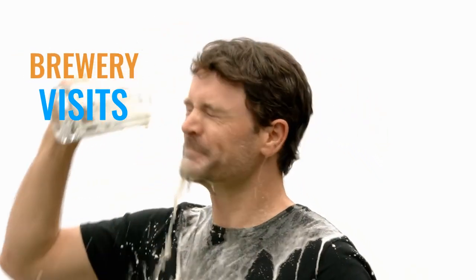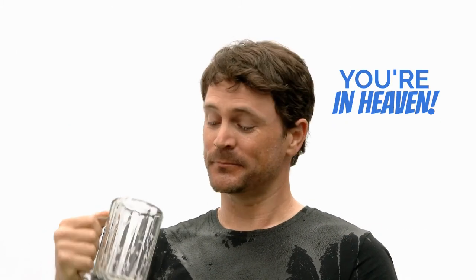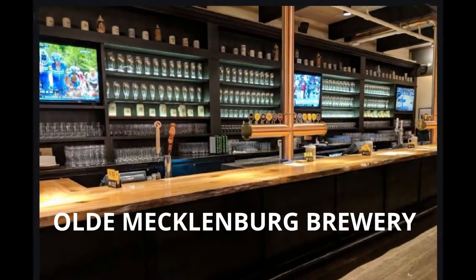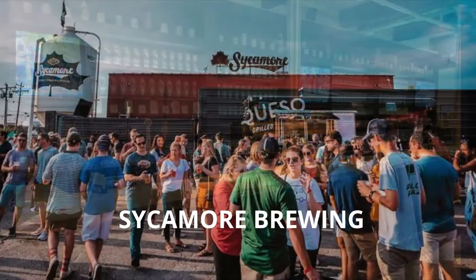If you are a beer drinker, you'll find that it's heaven to come to Charlotte. There are tours and tastings in breweries like Divine Barrel Brewing, Old Mecklenburg Brewery, and Sycamore Brewing.